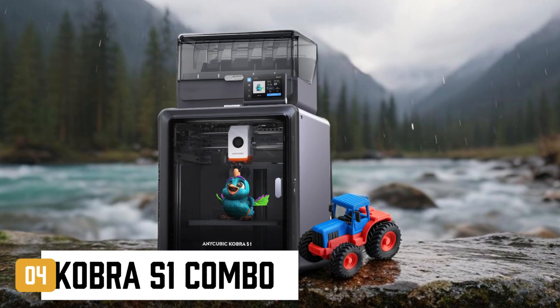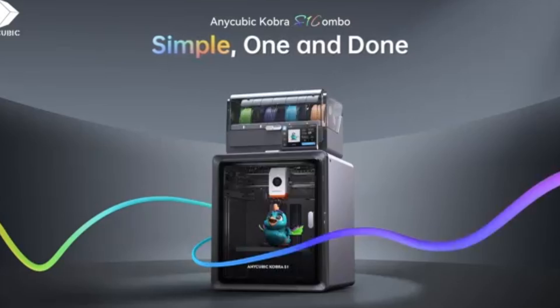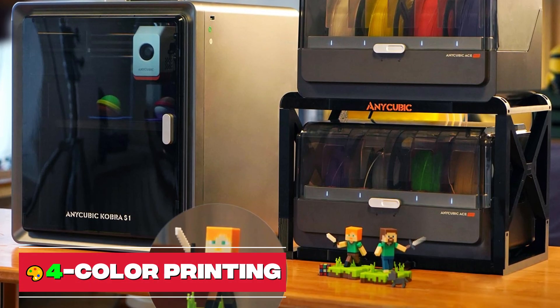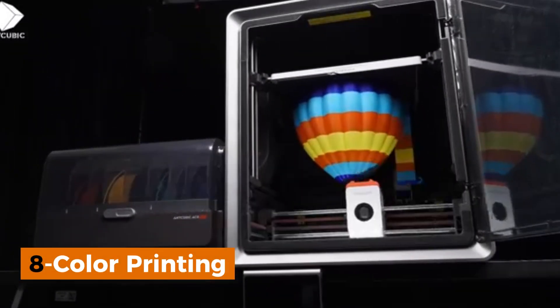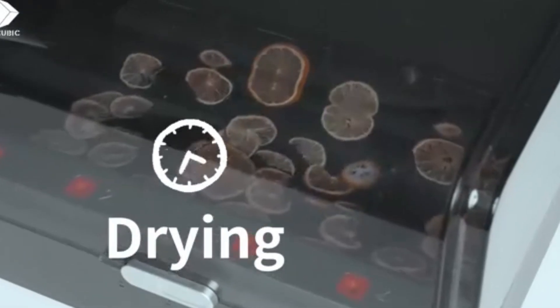At number 4 is the Anycubic Cobra S1 Combo, a multi-color 3D printer. The Anycubic Ace Pro features 4 slots, effortlessly tackling basic 4-color printing. When two Anycubic Ace Pros are combined, it can unleash 8-color printing. The Ace Pro fully supports around-the-clock filament drying, even during printing.